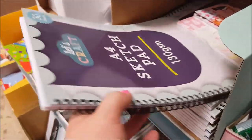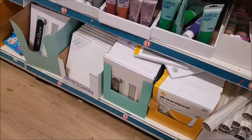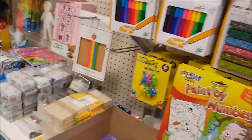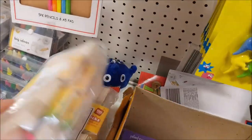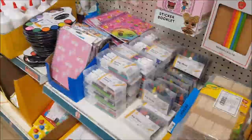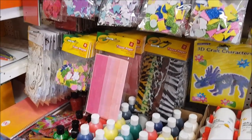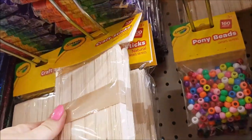Moving to the craft section - there's a 'Let's Craft' A4 sketch pad, drawing pads, canvases down the bottom, paints, and what look like lolly sticks or craft sticks. These bits and pieces are great to get in for the kids during the summer holidays just to keep them occupied.